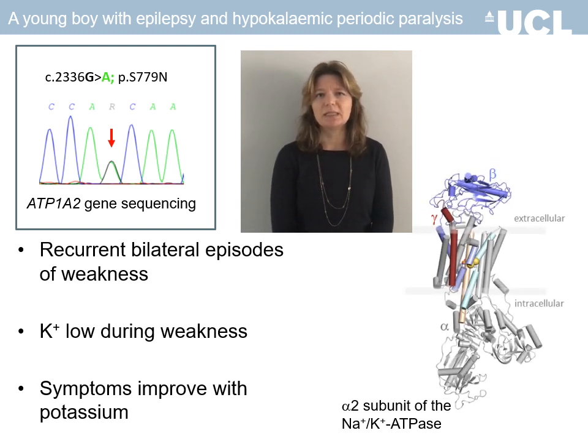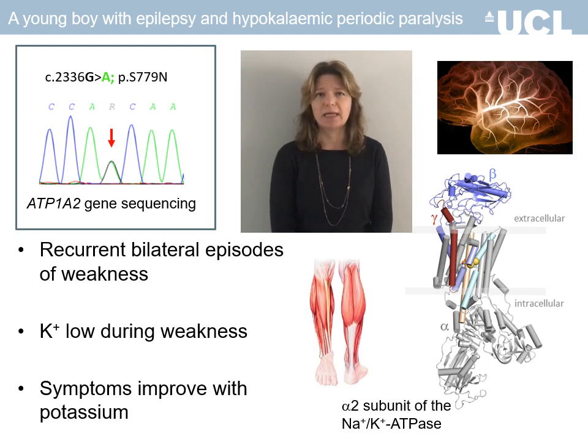The pump is expressed in both skeletal muscle and brain astrocytes, and pump activity is crucial for sodium and potassium homeostasis following sustained muscle or neuronal activity. This made it a very good candidate to explain both the episodes of muscle weakness and the symptoms of epilepsy.